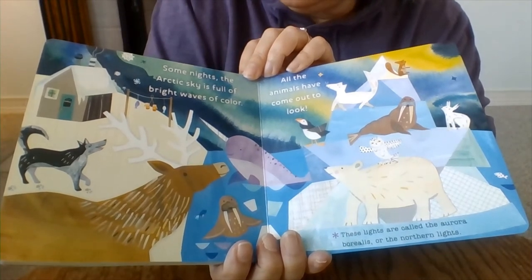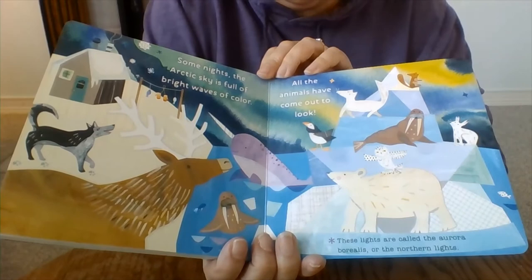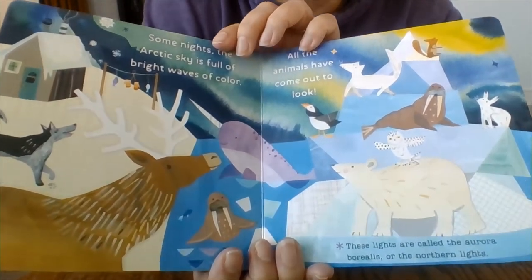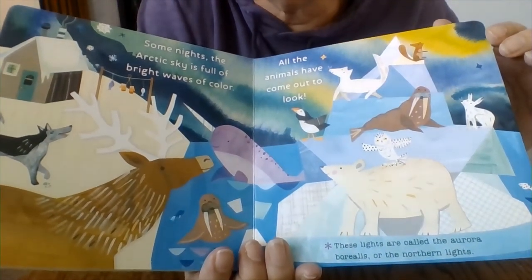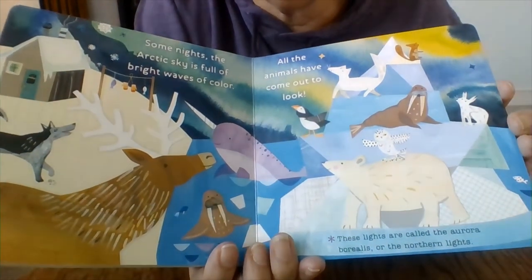Some nights the arctic sky is full of bright waves of color. All the animals have come out to look. You see the beautiful lights in the sky? Those are called the northern lights, and all the animals are out enjoying it.